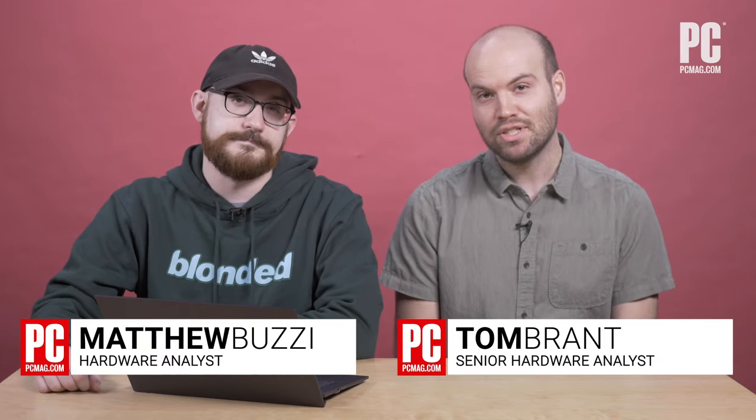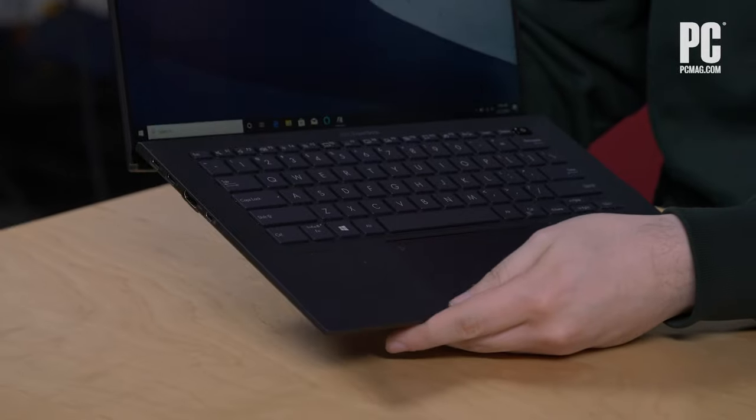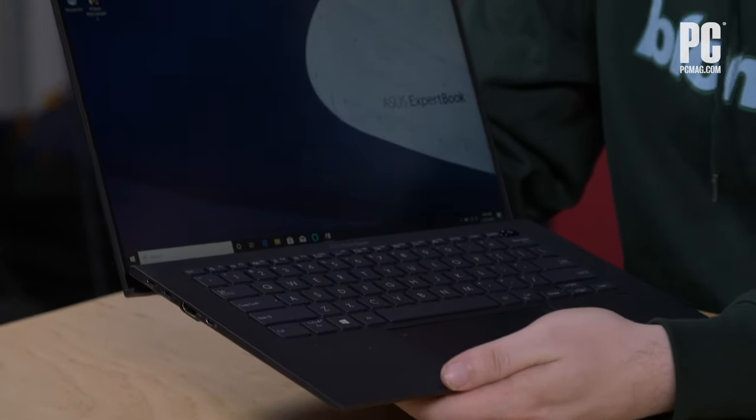Hello and welcome to One Cool Thing. Today we're talking about business laptops — if you work for a business, chances are you may need to use a laptop. Today we have the Asus Expert Book, one of these business laptops that makes many claims in terms of superlatives, like it's the lightest 14-inch business laptop.